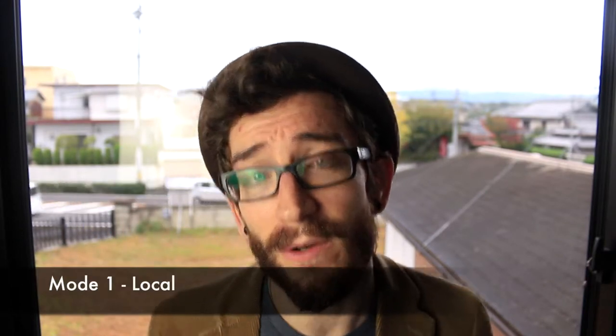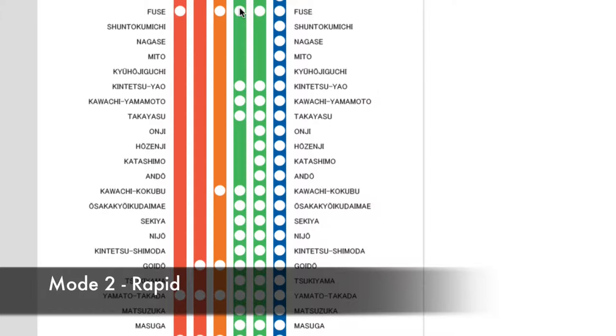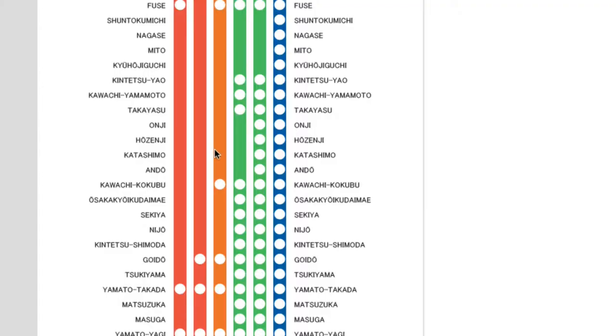Within the common train service there are three types of modes. The first is local mode, which stops at every single station along the way. The second mode is rapid mode, which is a little bit quicker because it skips some stations. The third mode is express mode, which is even quicker because it skips even more stations. Be aware some companies like Japan Rail or JR will charge you for using the express mode.